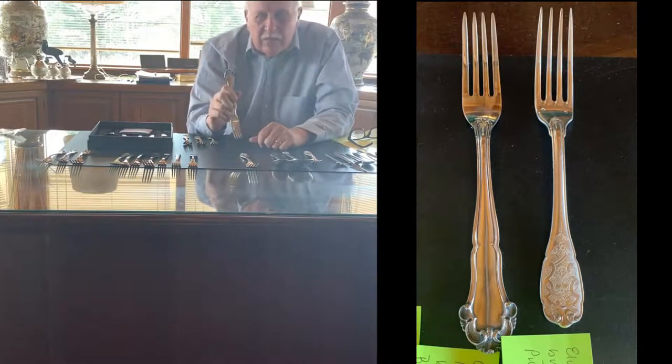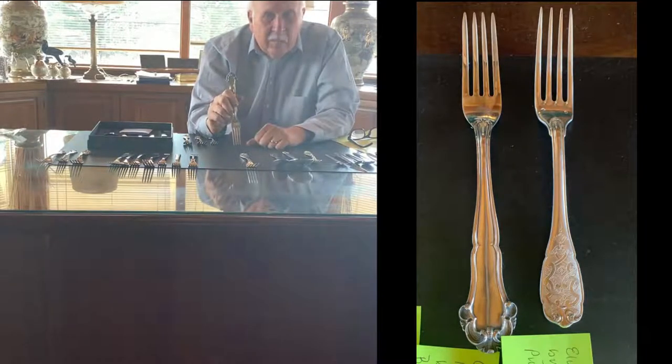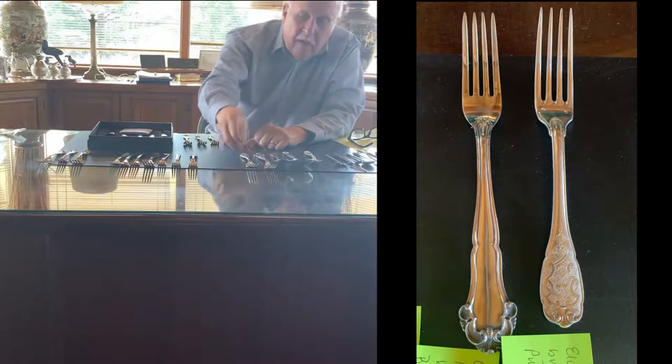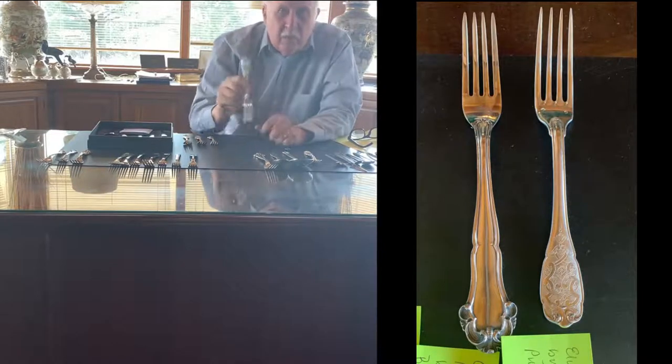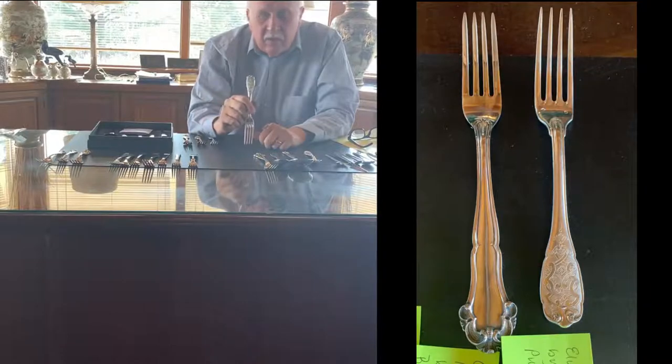This is Buccellati — it's called Grand Imperiale. It was made for the Pope originally and then made for the common man, and it seems like every piece that comes in sells quickly. This is Puiforcat — one of my favorite patterns — it's called Elizé.